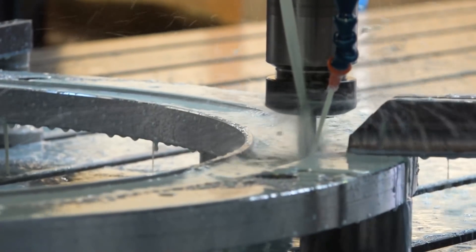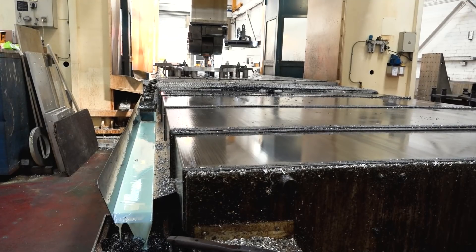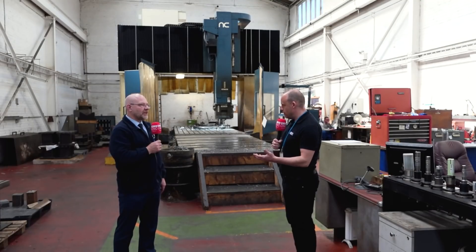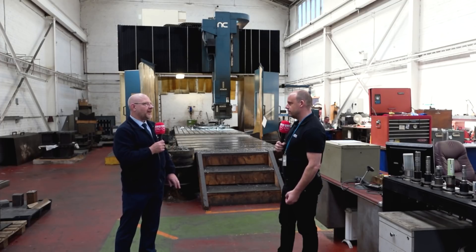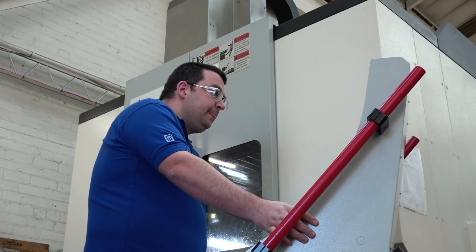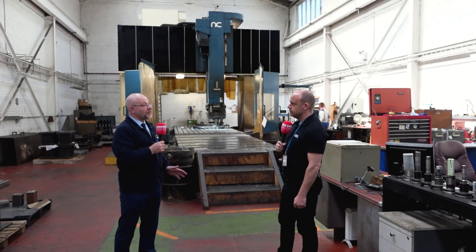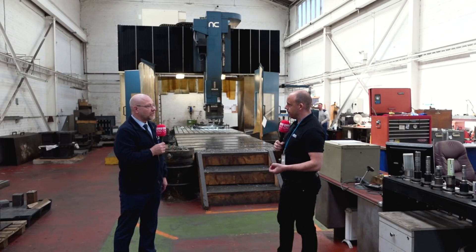How much skill do your operators need these days to manage and throughput production on machinery like this? Are the control systems taking a lot of that away? I notice you've got jig borers here as well, so you are identifying with real precision machining. All our engineers in here are fully skilled, time-served engineers — not a single one of them is just a button pusher. They can all program the machines, set their own jobs up, read a drawing where necessary, but we also have in-house programming as well.